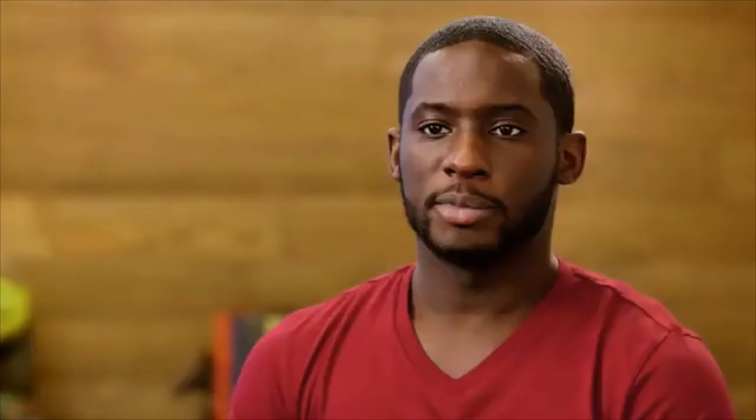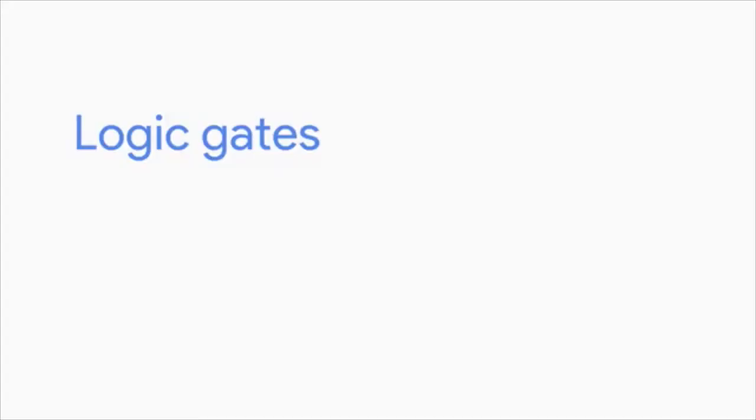Just having transistors isn't enough for complex tasks. That's where logic gates come in — logic gates allow transistors to do more complex tasks, like deciding where to send electrical signals depending on logical conditions. Later in this course, we'll talk about how human-readable instructions are turned into zeros and ones through compilers — one of the very basic building blocks of programming that's led to the creation of social media sites, video games, and just about everything else. Next, we'll learn how to count in binary.